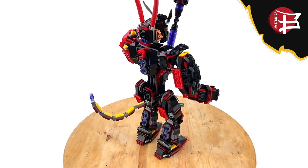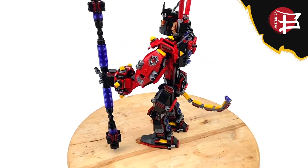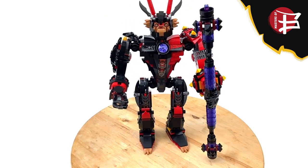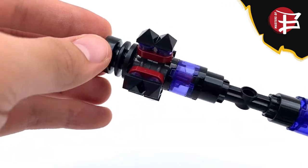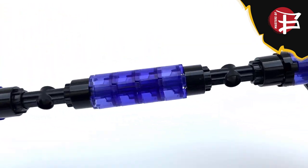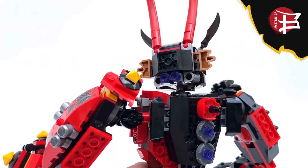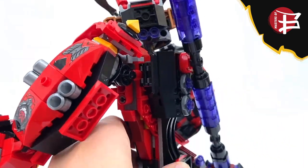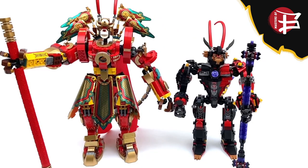Both arms internally are built literally the same, but what changes is the outside appearance. Macaque's only accessory is the spike staff, which is massive — I love the black and trans purple used throughout. It can also attach on the back, which is a nice touch for weapon storage. Height-wise the mech stands at about 11 inches tall.